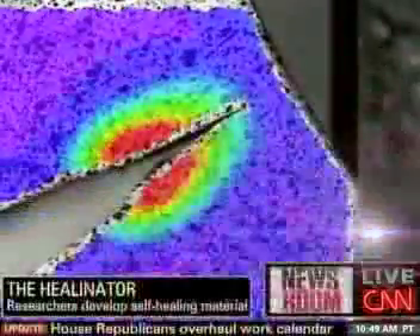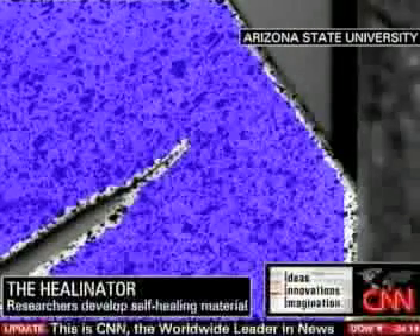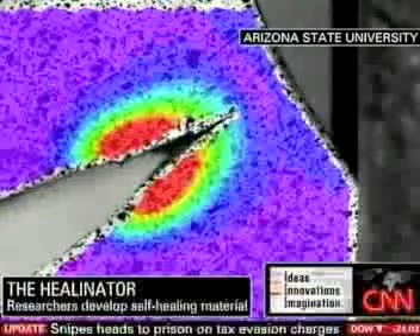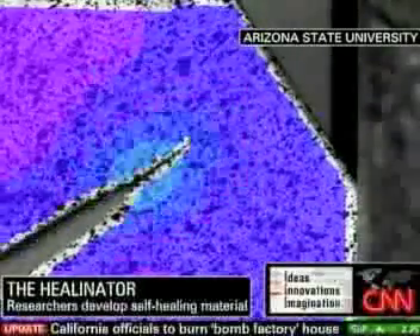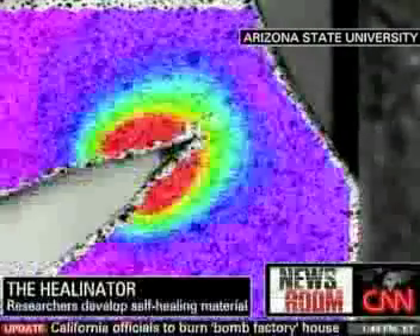This shape memory polymer has the ability to remember its original shape. As this crack moves through, it's deforming the material. Once we apply this photothermal energy and heat the material locally, it causes it to revert back to its original shape. This healing mechanism is inherent to that material, and as we elevate its temperature, it actually brings it back to its original configuration. When it's the entire purple color, that's showing that it's recovered 100% of its original shape, so there's no more deformation left.